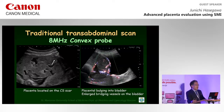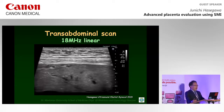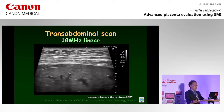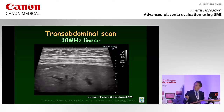At 34 weeks of gestation, the placenta was seen bulging into the bladder and placenta lacunae were investigated using B-mode. Conventional color Doppler demonstrated enlarged bridging vessels on the bladder wall. Trans-abdominal ultrasonography performed using an 18 MHz linear probe clearly demonstrated the absence of uterine myometrium at the site of the caesarean scar. These ultrasound findings suggested the diagnosis of placenta increta.